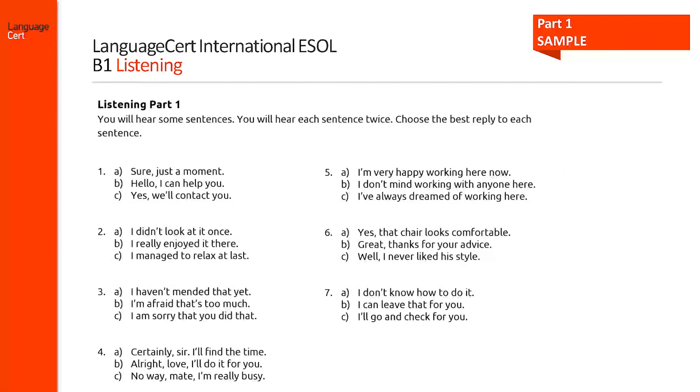This is a sample of part 1 where candidates are asked to hear seven utterances and choose the best reply to each one of them. They may hear a statement, an explanation, a description or a question.